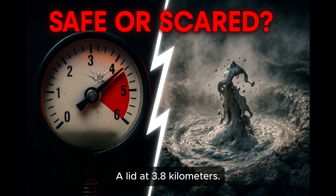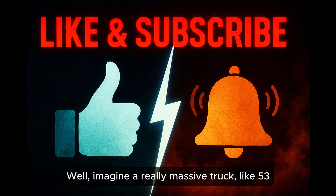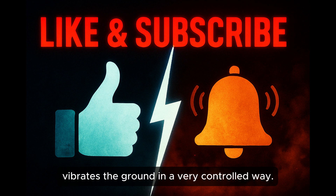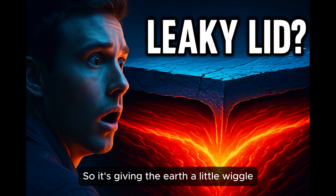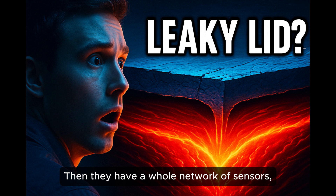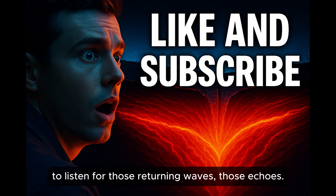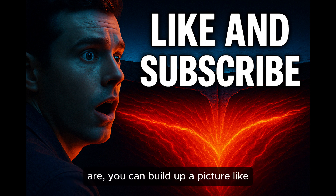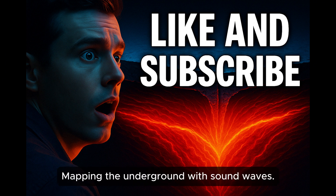But how do you even see something like that? You can't just drill down there. They use something called controlled source seismology. Imagine a really massive truck — like 53,000 pounds — called a vibroseis truck. It has a special plate underneath that vibrates the ground in a very controlled way, sending seismic waves down into the ground. These waves bounce off different materials and layers underground. Then a network of over 600 seismometers spread out to listen for those returning echoes. By analyzing how long it takes the waves to come back and how strong they are, you can build up a map of what's down there.